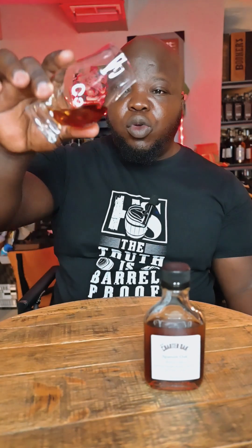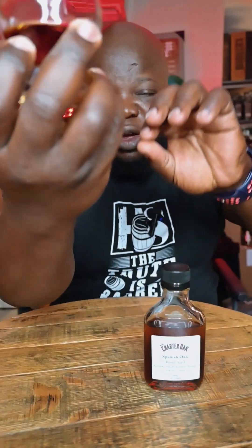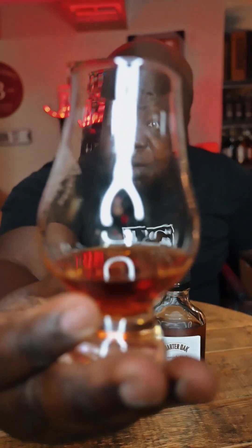But when you look at the bourbon itself, it makes it quite oily. The legs on this whiskey literally take a while to come down. If you turn around and look at it, the legs take almost forever to come down.